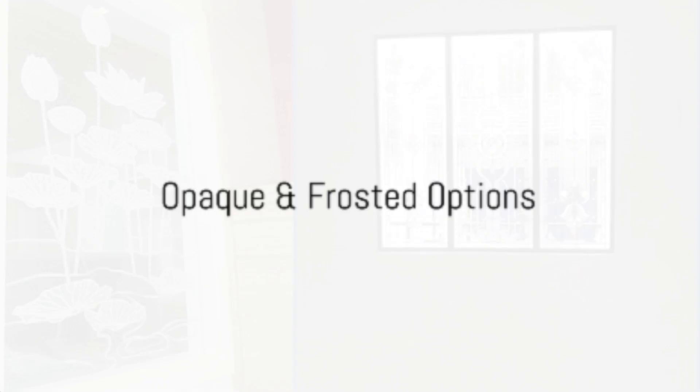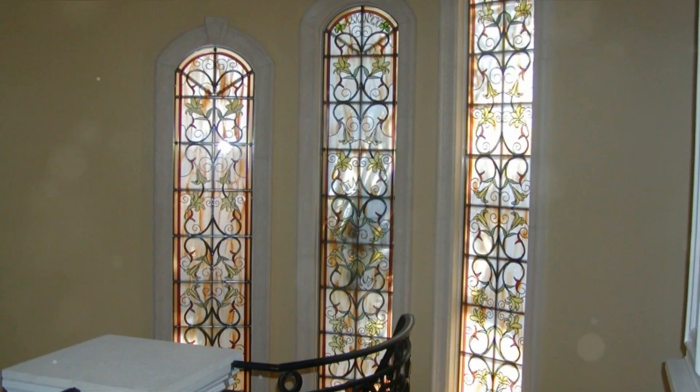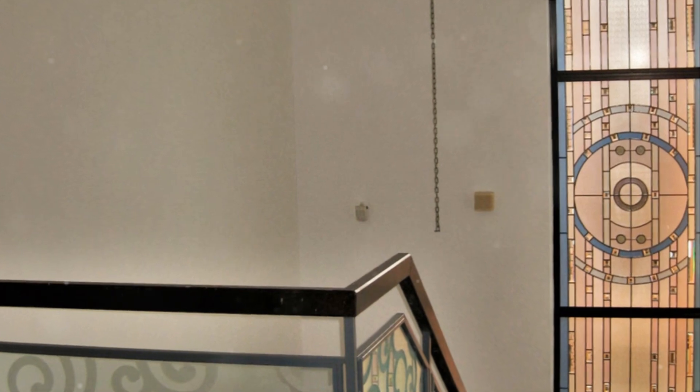3. Opaque and frosted options. SGO Designer Glass provides options for opaque and frosted glass, which can significantly enhance privacy, while still allowing natural light to filter through, creating a sense of seclusion.